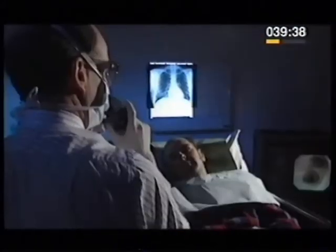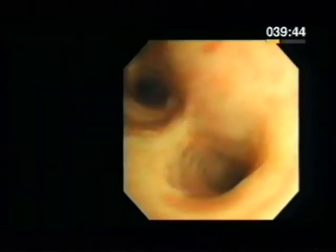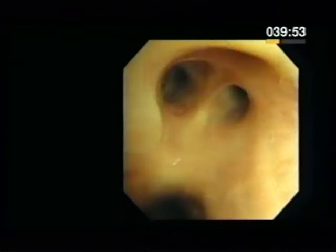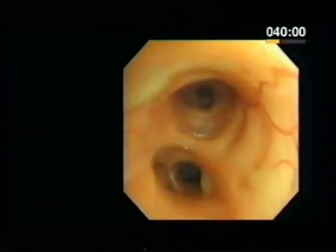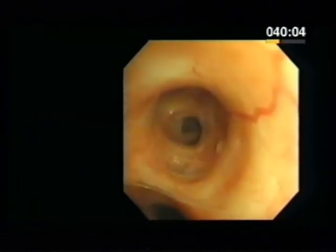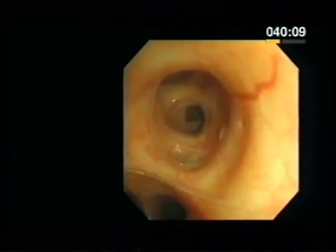We've got an excellent view now. Just here we've got the division into your right lung and your left lung. We can see how the tubes actually branch, dividing and subdividing as we look into all those little holes. That all looks absolutely fine. Going on down towards the bottom of your right lung - I can see those tubes dividing and subdividing. It all looks beautifully normal. A nice non-smoker's lung.